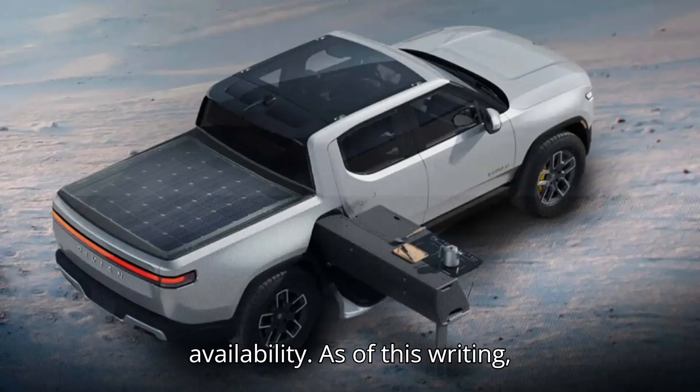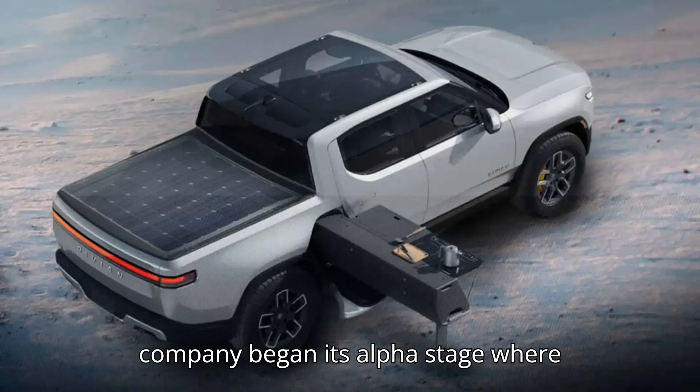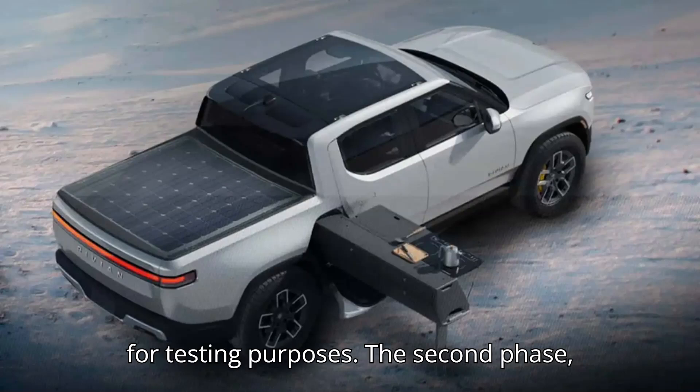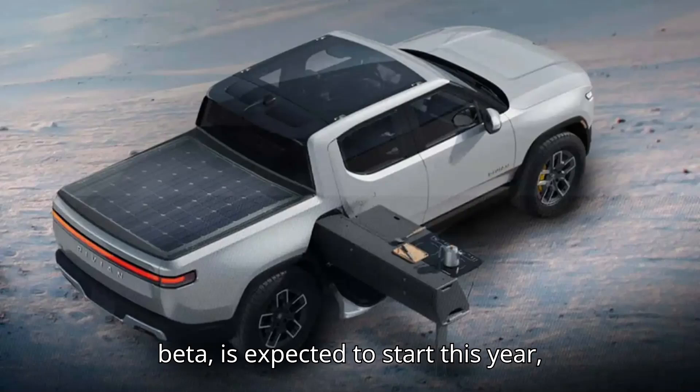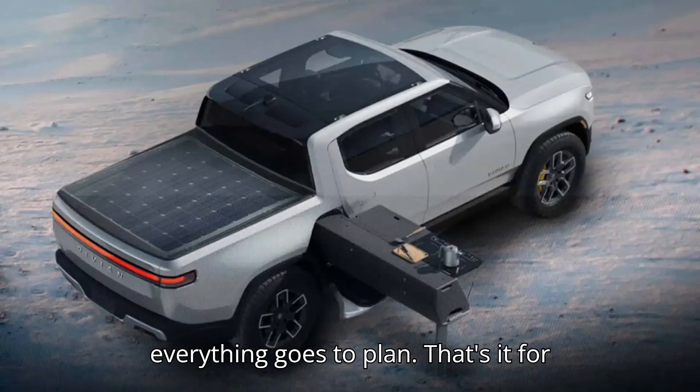There's also the issue of availability. As of this writing, WorkSport's solar tonneau cover is still a work in progress. Last month, the company began its alpha stage where roughly 100 solar covers were produced for testing purposes. The second phase, beta, is expected to start this year, while mass market production is slated for sometime next year, assuming everything goes to plan.